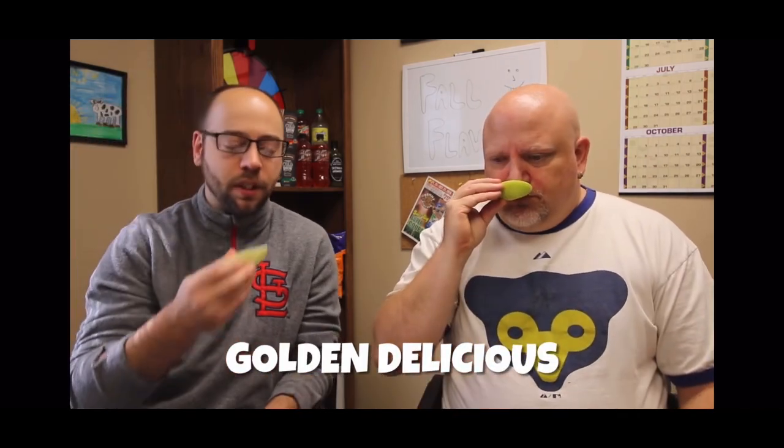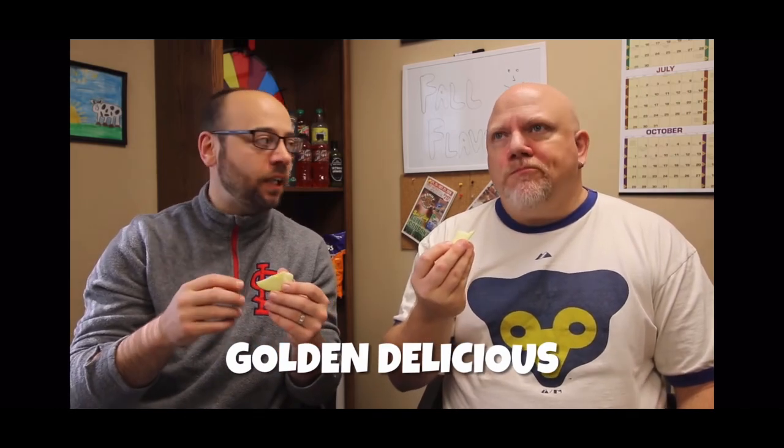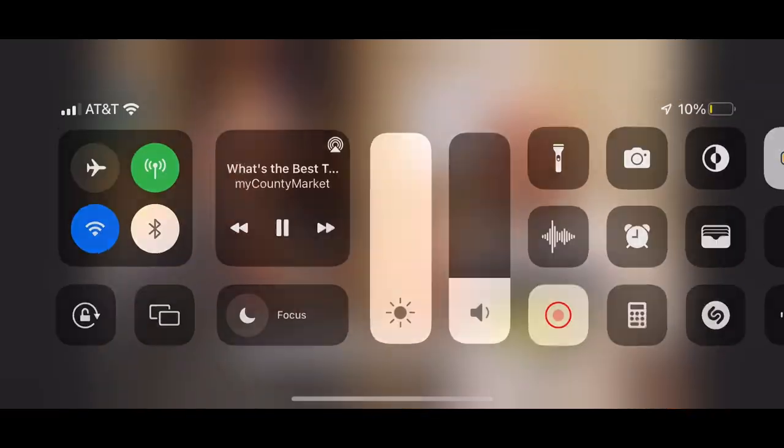So next up is the Golden Delicious. That's a softer apple, as far as the texture goes. A little bit.